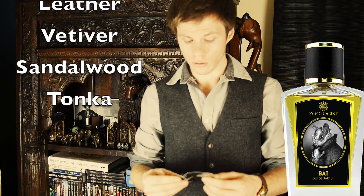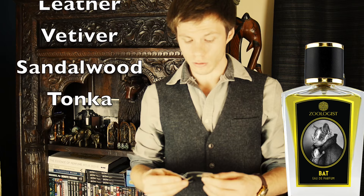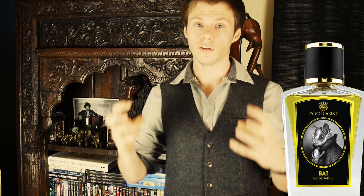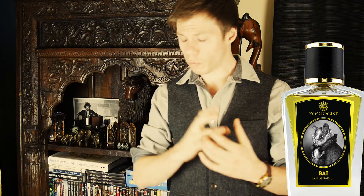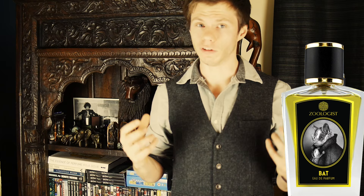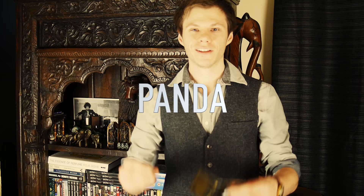This was the best performing one. If you want to go on a journey and you view perfumes as art, this is just a must-try experience. It's absolutely mind-blowing what they managed to achieve here — the imagery it gives you when you smell this, and how it progresses. The progression of these fragrances is just really crazy. Excellent stuff. Next up is Panda.